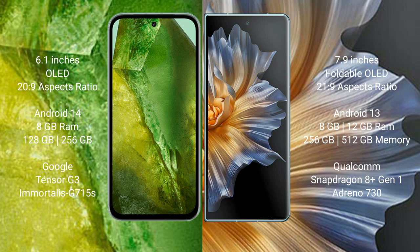The Google Pixel 8a runs on the Android 14 operating system. The Honor Magic Vs runs on the Android 13 operating system. The Google Pixel 8a comes with 8GB RAM and 128GB or 256GB internal storage, powered by the Google Tensor G3 processor and GPU G715S.